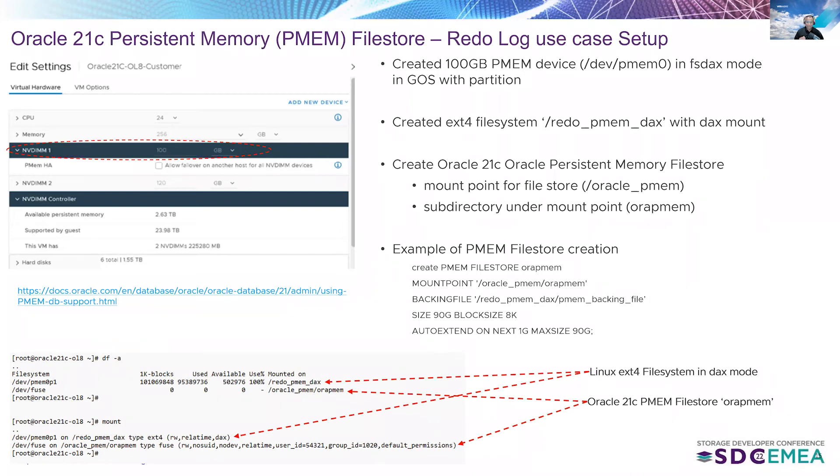We then created the Oracle 21c persistent memory file store — the mount point and subdirectory are as shown. The Oracle 21c persistent memory file store appears as a FUSE (Filesystem in Userspace) file system in user space, which reads and writes from the DAX-mounted file system in kernel space.